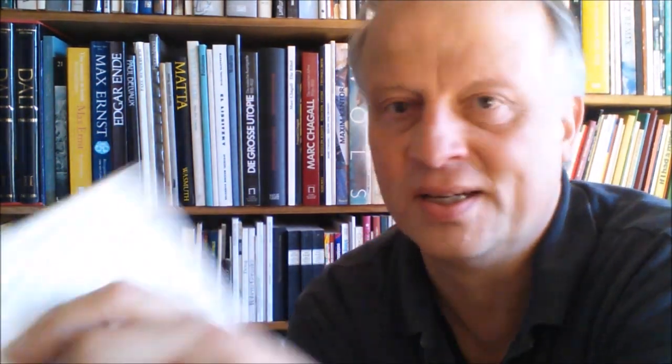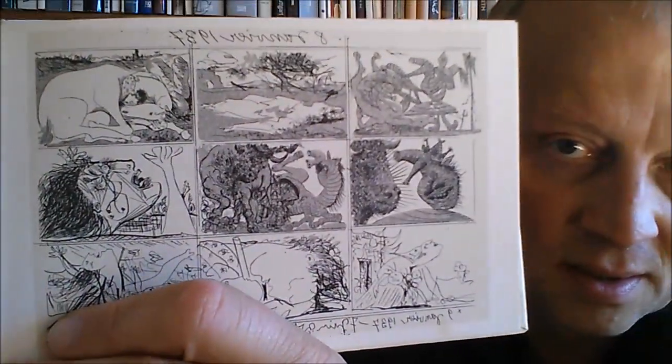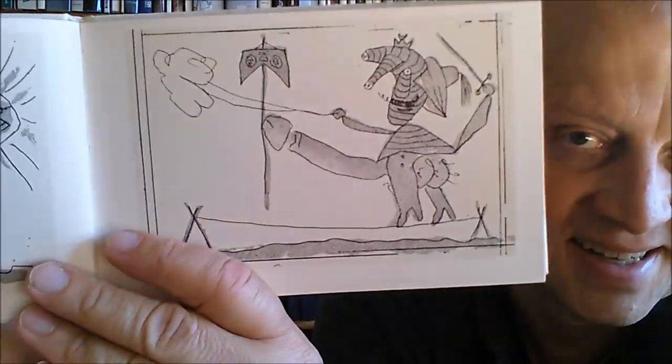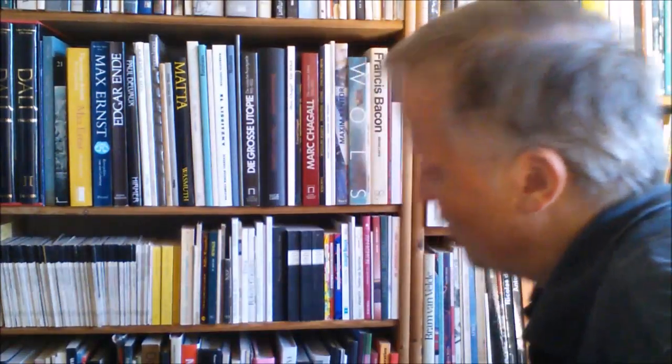Another guy who actually did a comic — you wouldn't think so — was Pablo Picasso. This thing here, which I need to clean a bit: 'Dream and Lie of Franco' — Franco, the Spanish dictator. Here you can see a series of etchings and it's essentially a comic. Something to explore in a later video. The whole work process of Picasso, for me, is like serial storytelling in a very modern way.